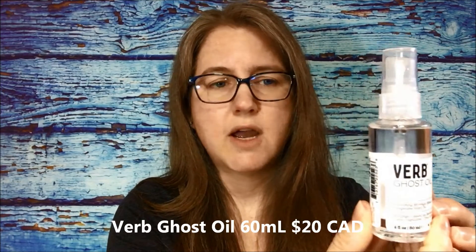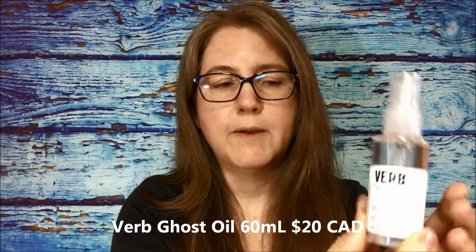The first item on top is the Verb Ghost Oil, and it's 60 ml. I'm excited to try this - I've been looking at it at Sephora and our local Marshalls has a whole bunch of Verb products. I'm curious if it has a smell. It has maybe a faint smell but it's not super strong, so that's good. Very excited to get that one.